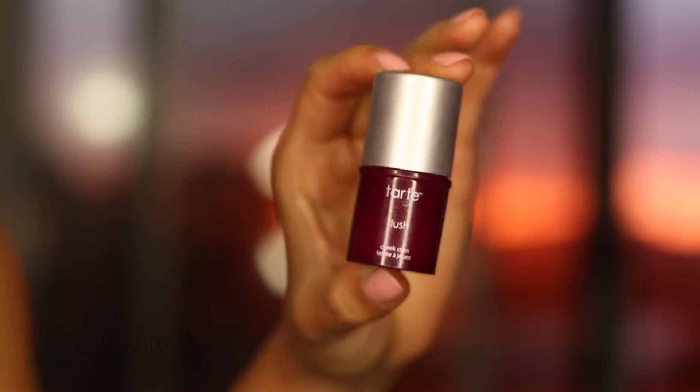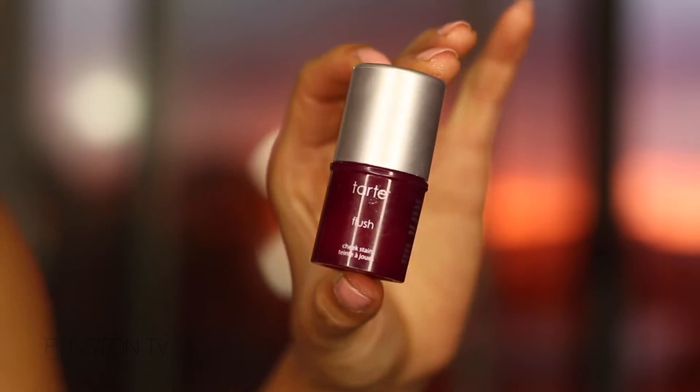I also really like this product from Tarte for something more on the high-end side. This is the Tarte Cheek Stain — it's like a stick and it's multi-purpose. You can use this on cheeks, on lips, whatever you like. But I like this color better — I think it looks more fun for summer.